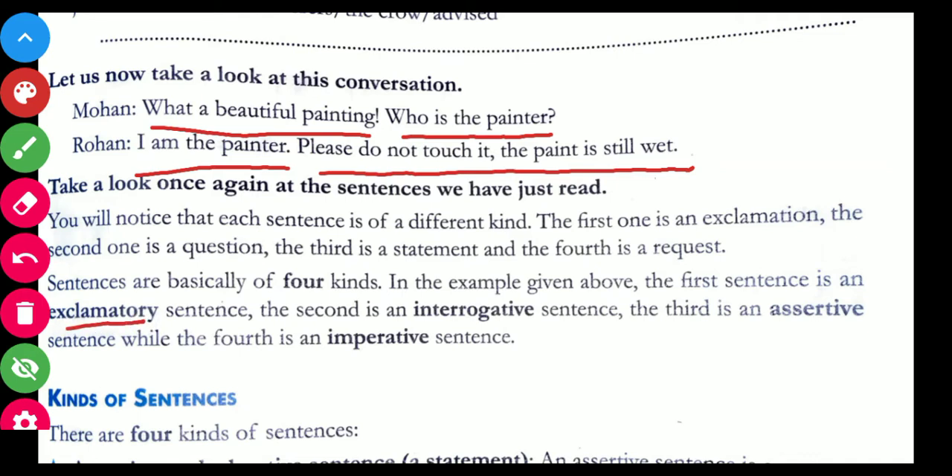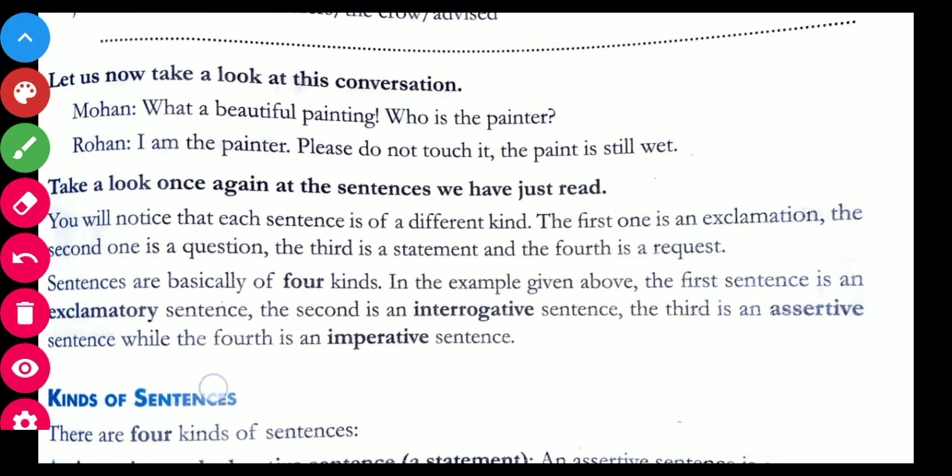The four types are: exclamatory sentence, interrogative sentence, assertive sentence, and imperative sentence. Now let us define them.